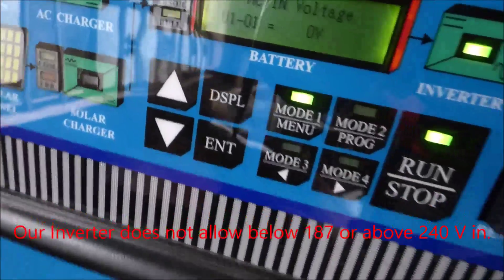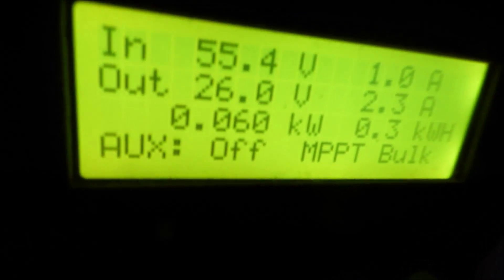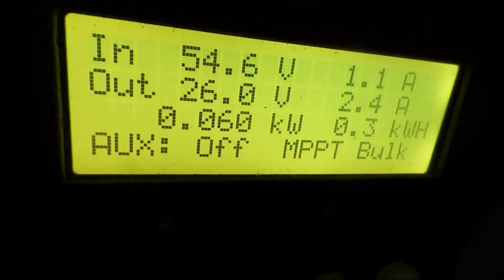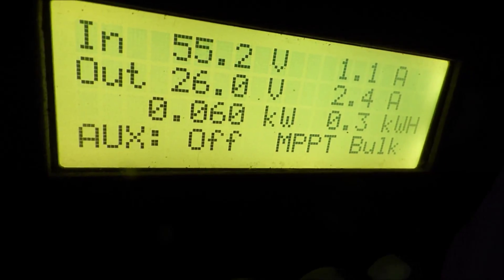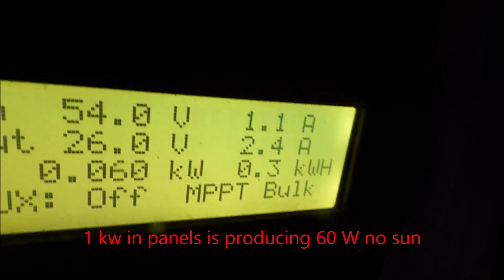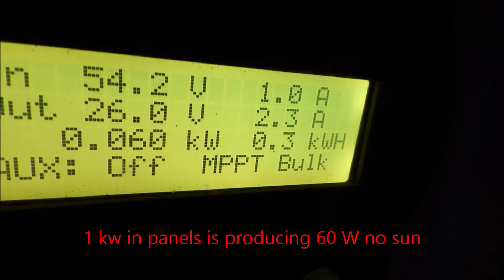For the last three days we've been running on solar. Our batteries are currently at 26 volts and it's only producing 60 watts. We've seen as high as 200 watts today, but it's been a very cloudy, challenging day. Out of that 60 watts, one amp is coming in and the charge controller is pushing in 2.3 amps.